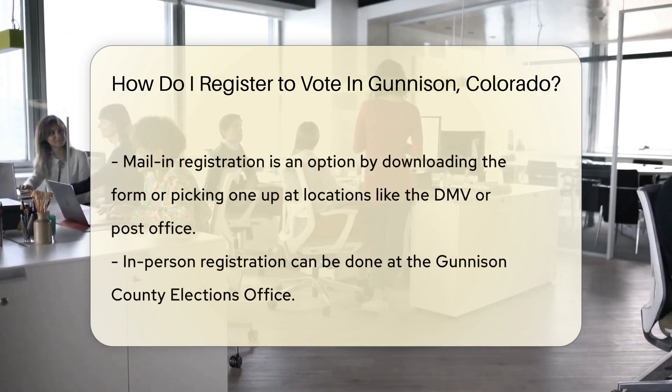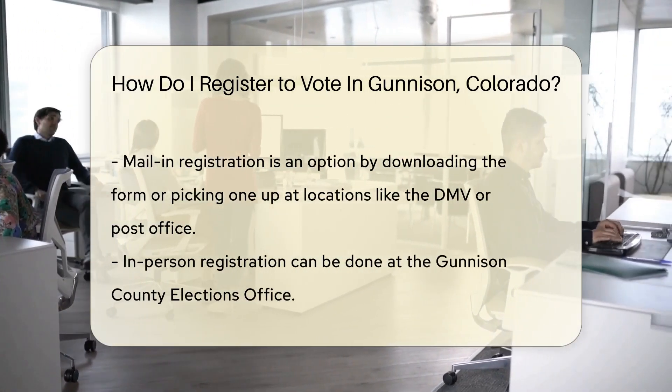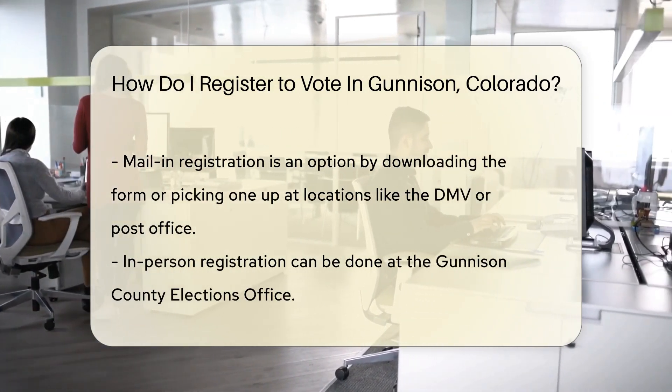Now let's talk timing. Colorado is pretty chill about registration deadlines. You can register up to and even on Election Day. But why wait? Get it done early.